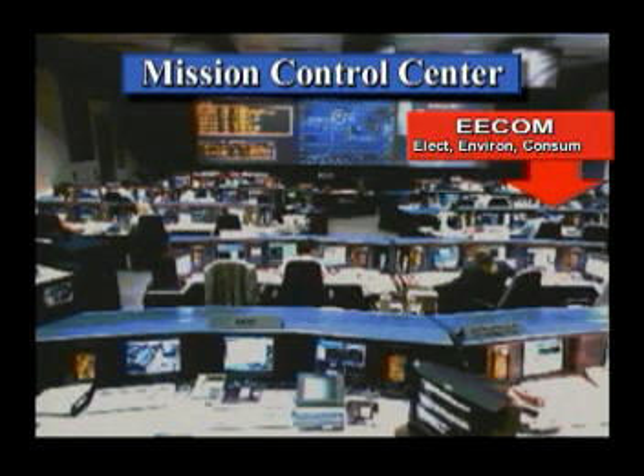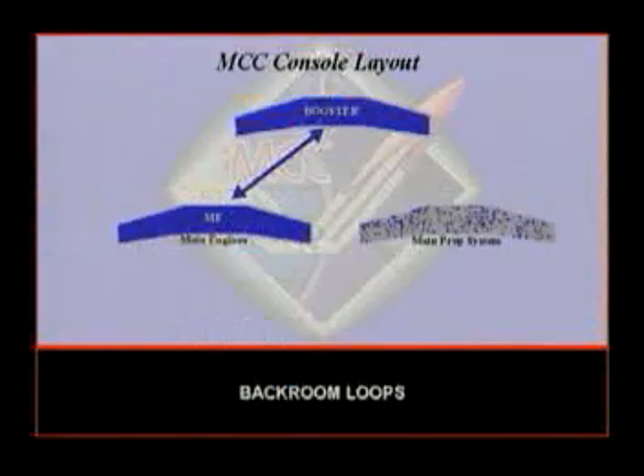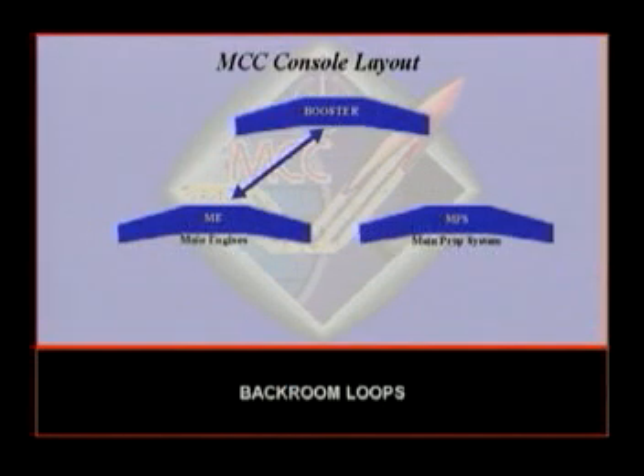GLS is go for auto sequence start. Inside 31. W inside 31. 25 seconds. HPOS is open. Morgan turbine speed. 20.